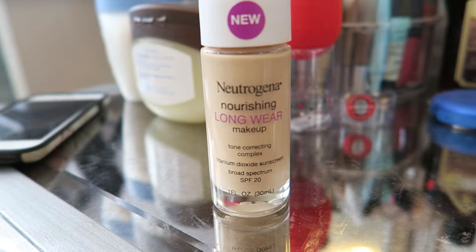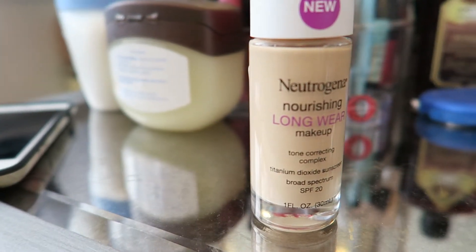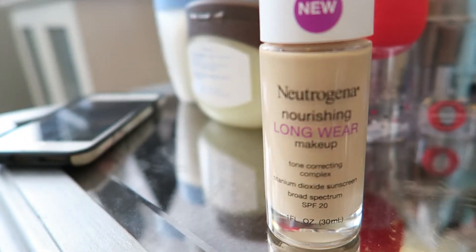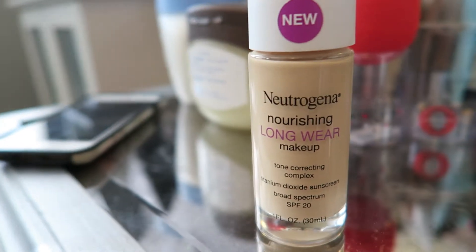What this does — it says it's a 12-hour makeup, instantly erases the look of skin imperfections, clinically proven to make skin tone look more even in just 4 weeks, even without makeup, in lightweight, natural-looking coverage, with heat and humidity. So yeah, I'm really excited.